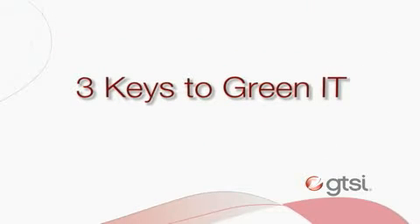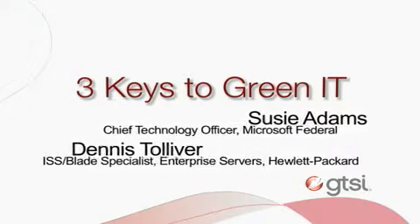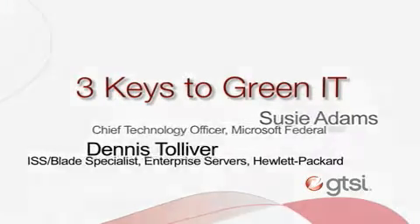With us here today are Susie Adams, Chief Technology Officer at Microsoft, and Dennis Tolliver, ISS Blade Specialist with HP's Server Storage and Networking Group.